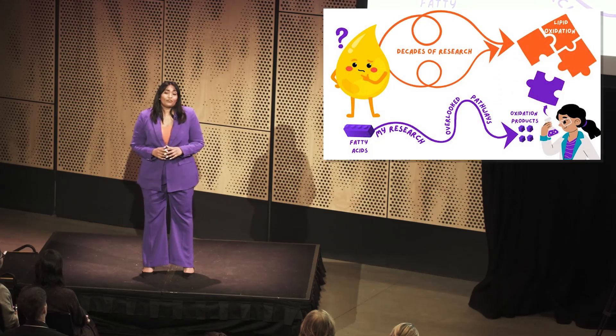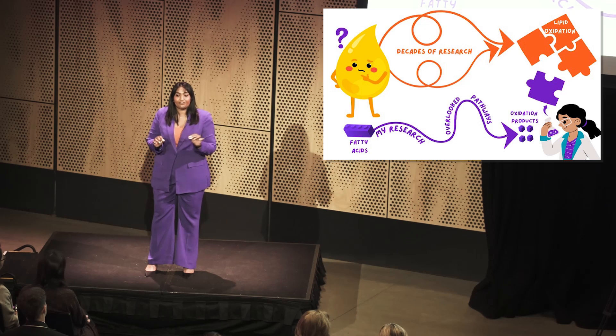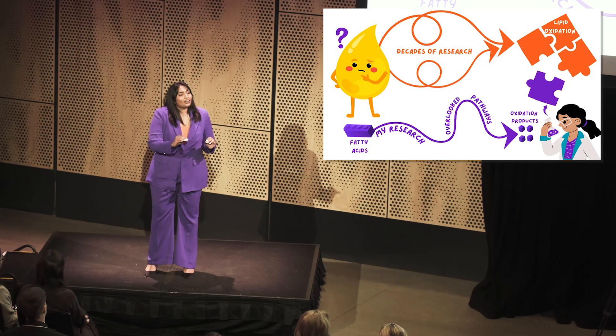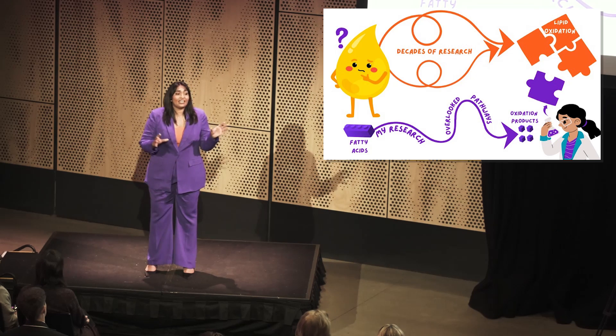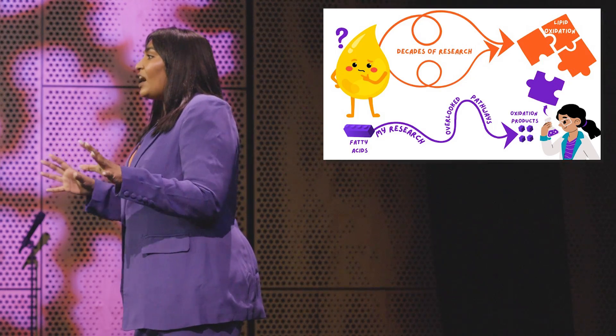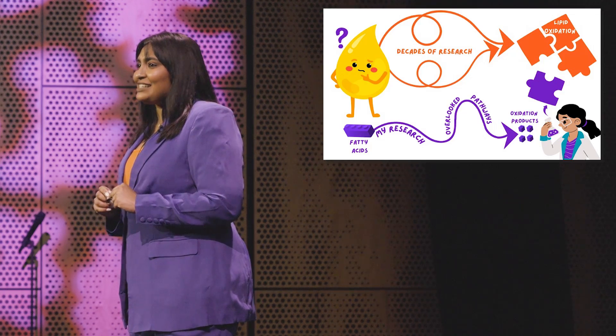Decades of research have focused on when and where lipid oxidation begins, how it proceeds, and the undesirable end-products it leaves behind, to try and slow this process down. This drop of oil, representing all lipids, is made up of multiple different building blocks called fatty acids. When these undergo oxidation, they take many different pathways and end up as different versions of themselves, known as oxidation products. Due to this complexity, there are still some pathways and products that have been either overlooked or not studied in detail.